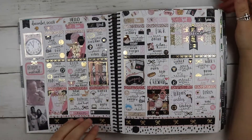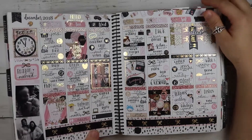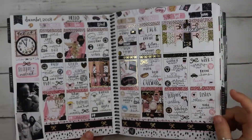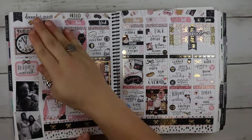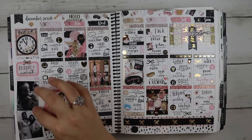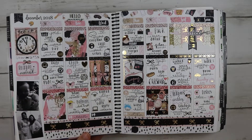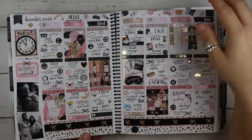My first week used a kit from Caress Press. I used gold foil and I love it — love this kit. On my sidebar I usually put a highlight for the week and then pictures. If I didn't have pictures, I'd put deco, quotes, or something like that.